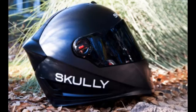According to Scully's press materials, the display is not in the rider's primary field of vision and appears as if it were floating six meters ahead. The helmet runs a modified version of the Android operating system, which comes loaded with navigation and Bluetooth connectivity.